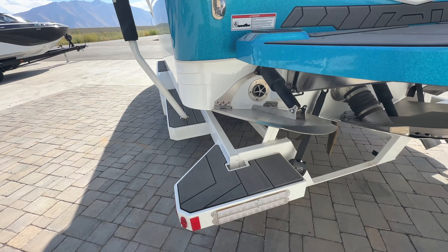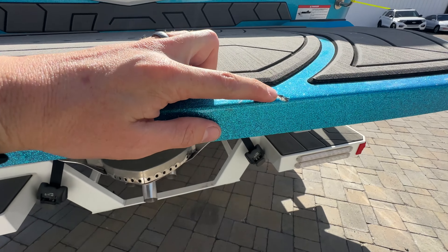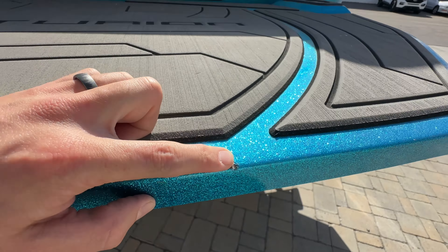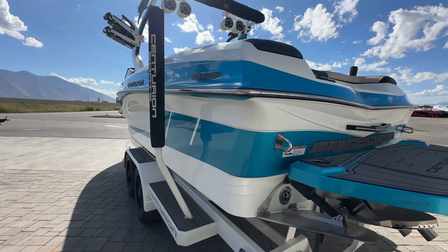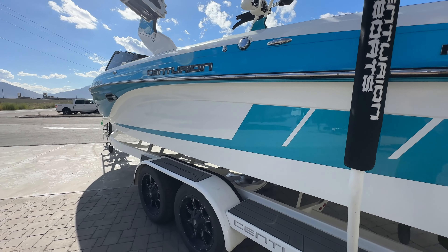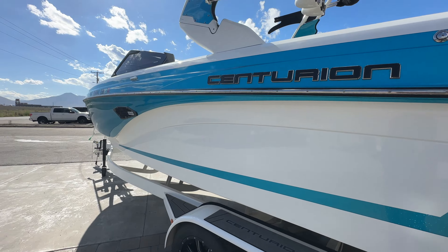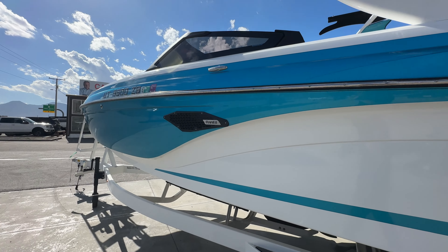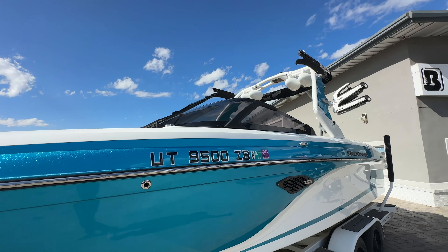Starting at the back, we have our quick surf tabs along with our silent center stinger plate and extra large boarding steps. This is really the only imperfection on the boat — a little chip on the swim deck. Other than that, that's really about it. The boat does have 18 inch wheels, colorway is Bahama Blue metal flake and white.